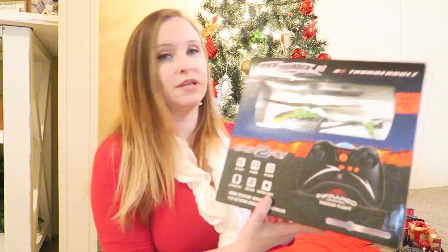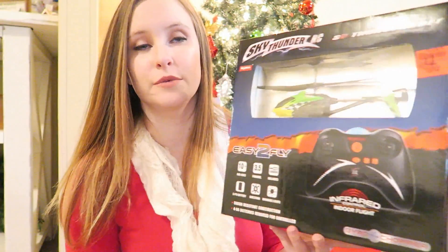And then the next thing I got was this little Sky Thunder remote control helicopter — it's just a little helicopter that you fly around with a controller.